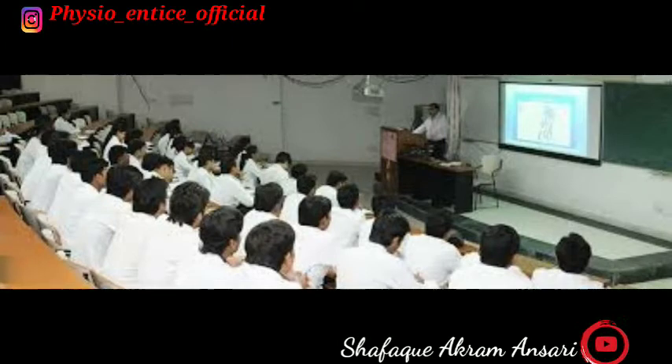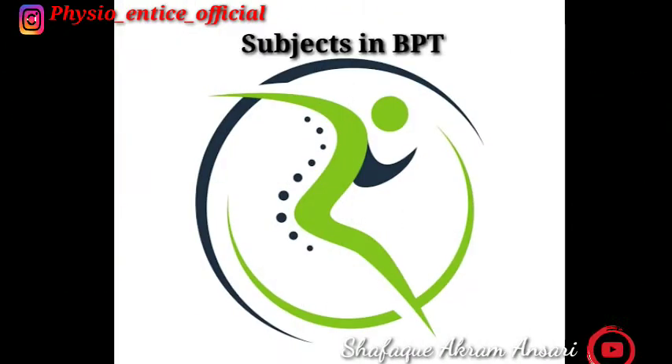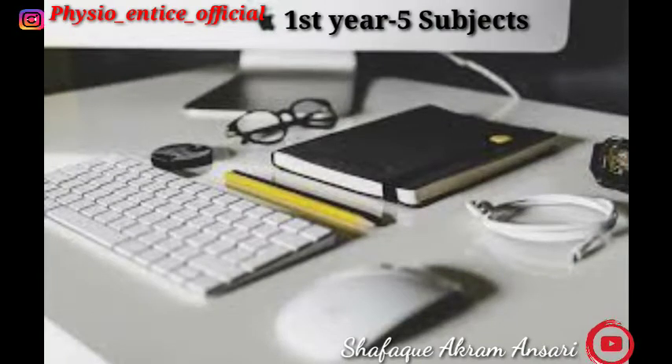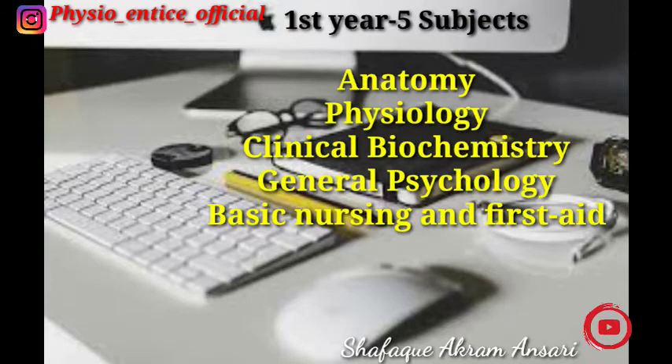Now let's talk about the subjects you have to study in Bachelor of Physiotherapy. In first year there are five subjects: Anatomy, Physiology, Clinical Biochemistry, General Psychology,